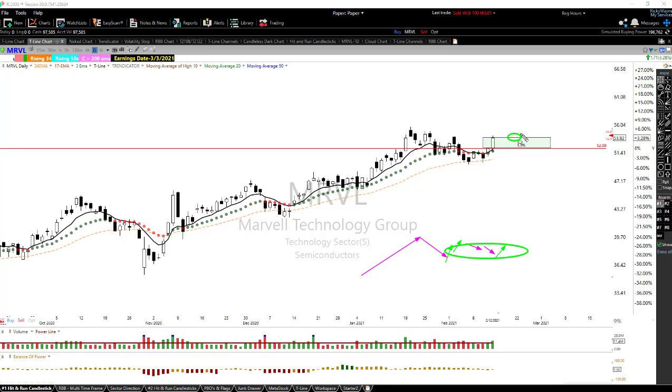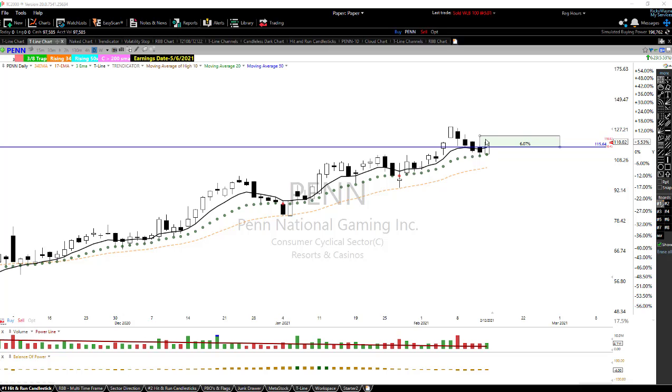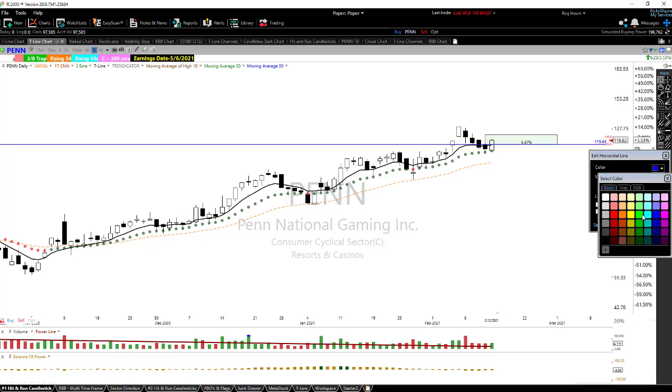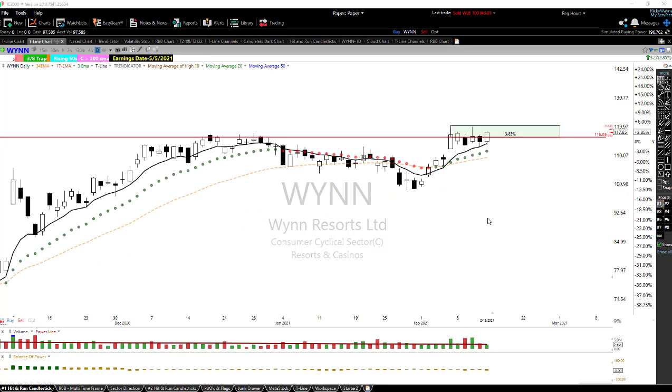Inside the buy box or on a breakout. Another chart looking pretty good as of Friday is PENN — P-E-N-N. It ended with a nice bullish engulfing candle on Friday after about four bars of pullback, pulling right back into the 17 EMA or our trindicator. I'm looking at this one above the 115.60 area, inside this box or on a slight breakout, and we'll adjust the stop once it's bought.